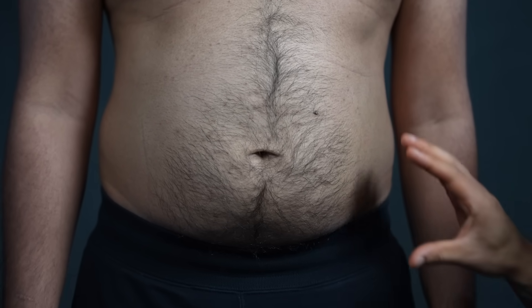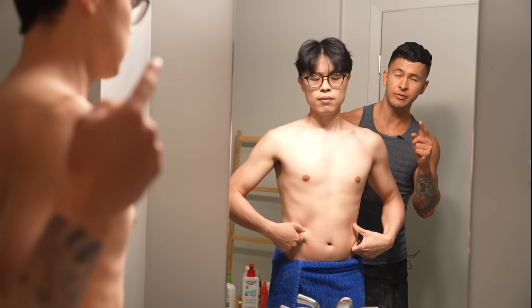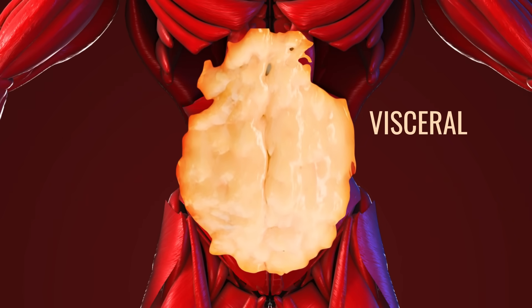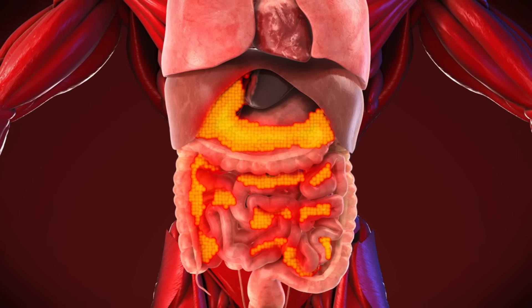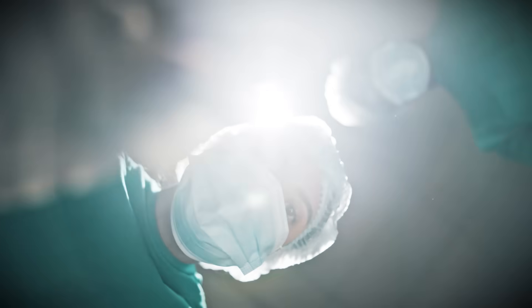This is the belly fat no one wants, but most people have. But this is just one type of belly fat. While everyone focuses on what they see, there's a hidden layer of belly fat called visceral fat. It can not only make your gut look bloated, but it wraps around your organs, pumping out inflammatory molecules linked to heart disease and even early death.